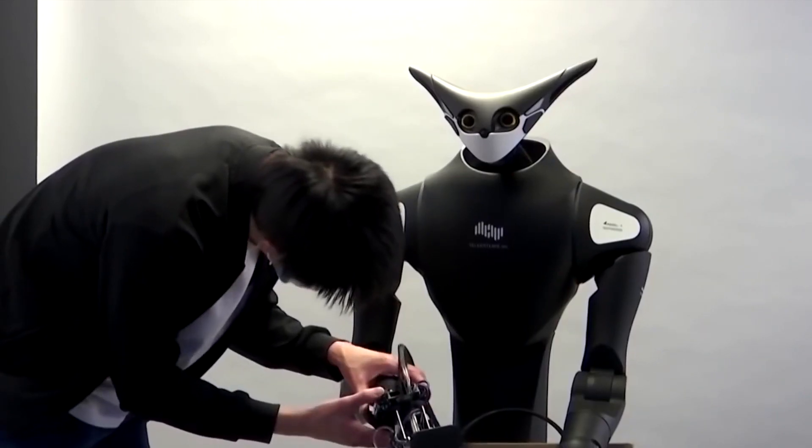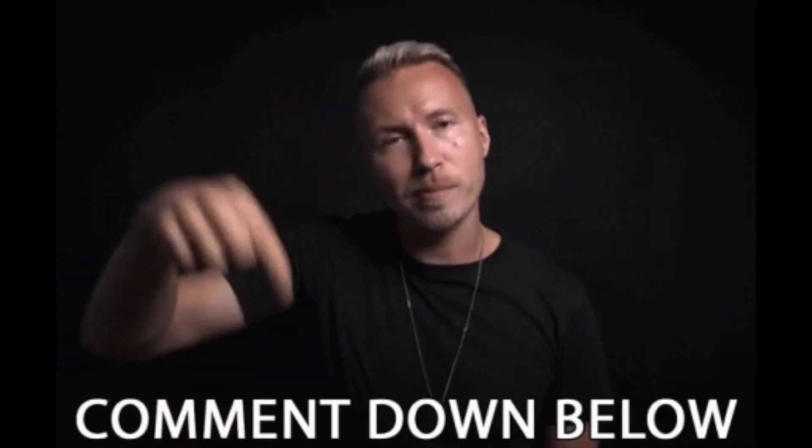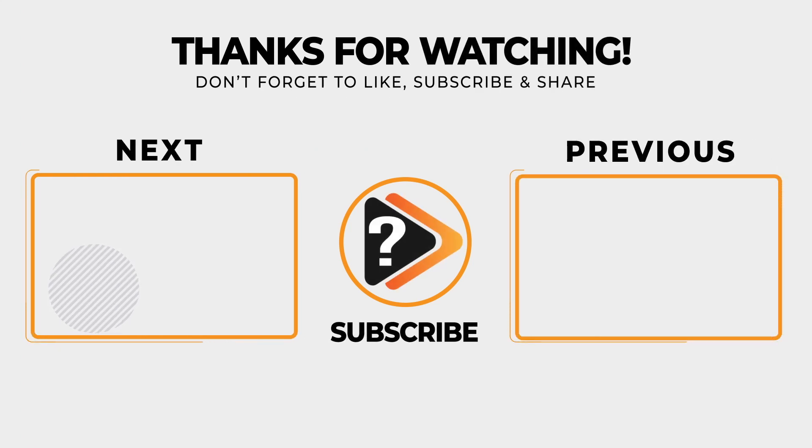So that's it for today. What do you think about humanoid robots? Let us know in the comments. If you enjoyed the video, please hit the like button and subscribe to our channel. Thanks for watching, and we hope to see you when it's time again for What's Next.